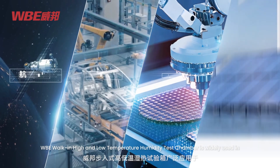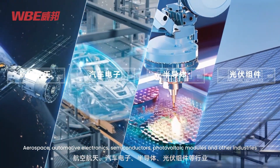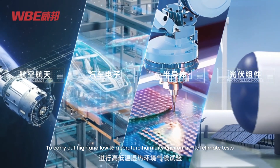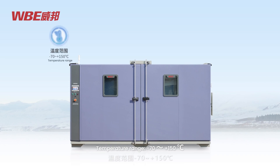The WBE walk-in high and low temperature humidity test chamber is widely used in aerospace, automotive, electronics, semiconductors, photovoltaic modules, and other industries to carry out high and low temperature humidity environmental climate tests.